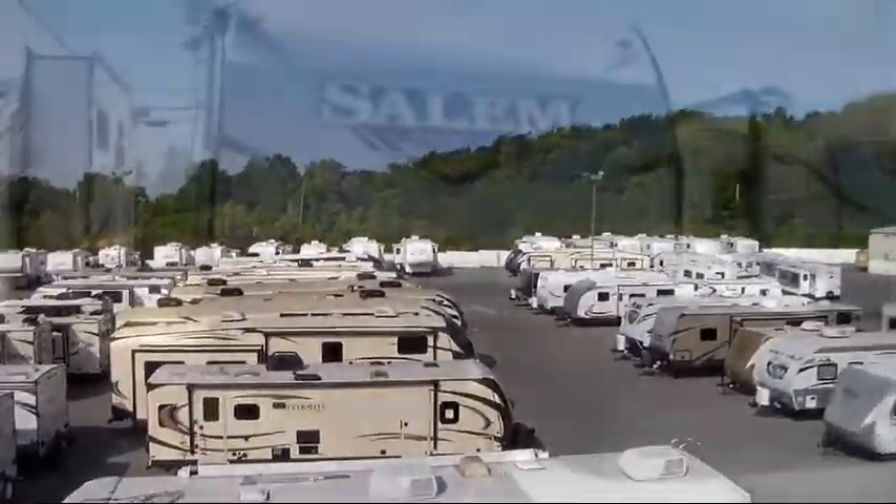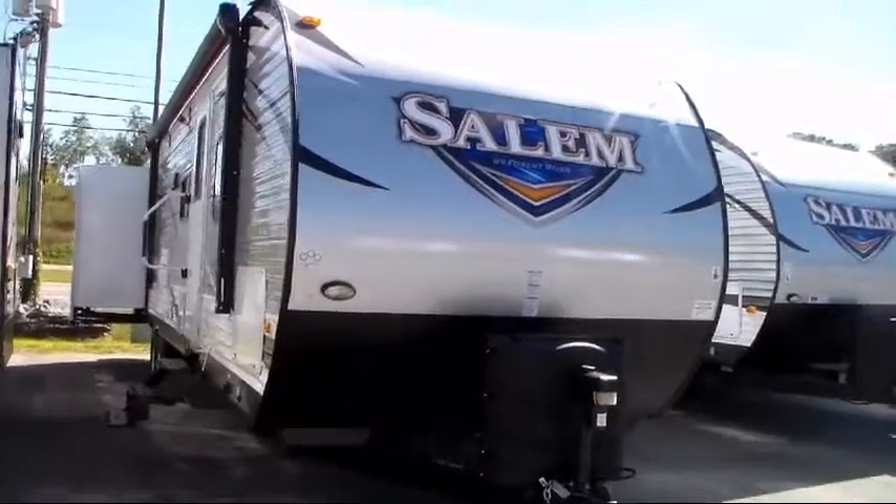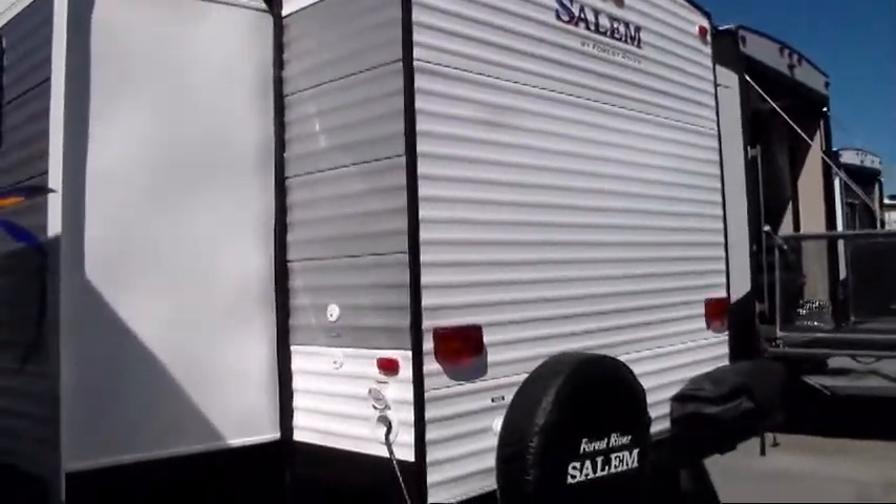This beautiful travel trailer comes equipped with double slides, end tables on either side of the sofa, electric awning with LED lights, electric stabilizer jacks, big corner shower, and power tongue jack.